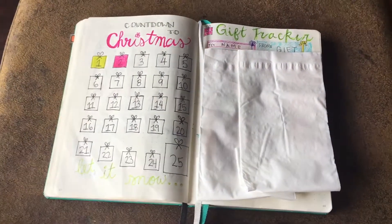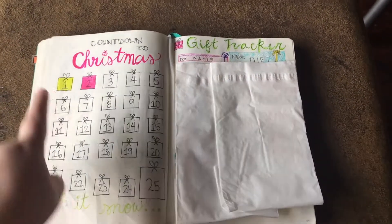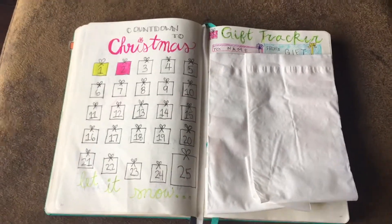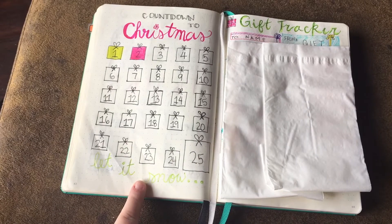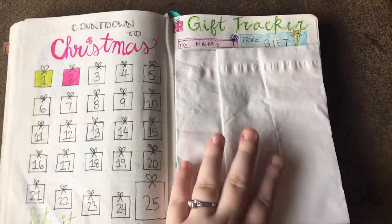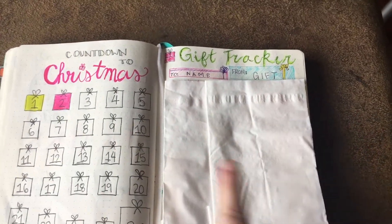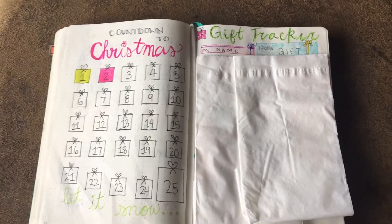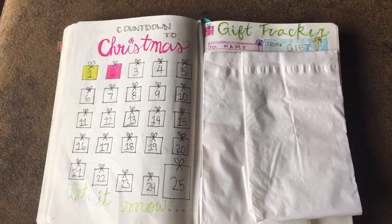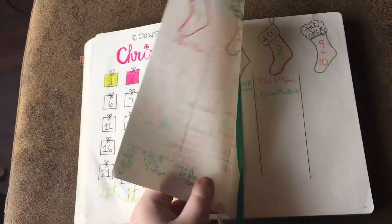The next two pages are trackers. This is a countdown to Christmas from 1 to 25, so 25 being Christmas. I've already colored in day one and day two, and I really like how this font turned out. And then I have my gift tracker over here — underneath these Kleenexes are the gifts. I like this font as well — a name column and a gift column. I honestly would probably not use this tracker method again; it just gets really, really small to write a lot of presents for people. I would definitely try and do separate lists for each person, but I'll use it for future reference.